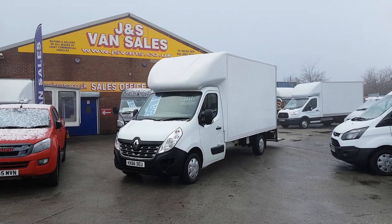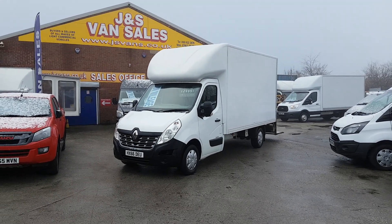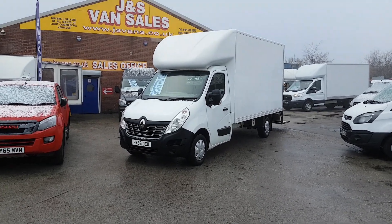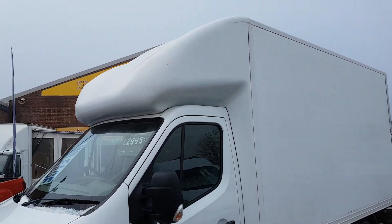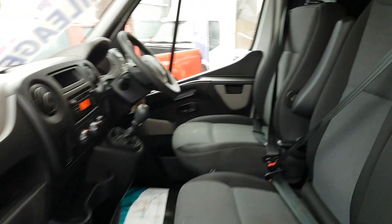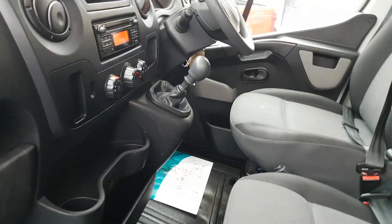72,000 miles, nice clean condition all round inside and out. Cloth seats, it's got the electric lift on the back. Give you a walk around the vehicle — it's a three-and-a-half ton with the big body, with the over-cab storage. Also cloth seats with the driver's armrest, six-speed gearbox, electric windows, and it's got the Bluetooth stereo.